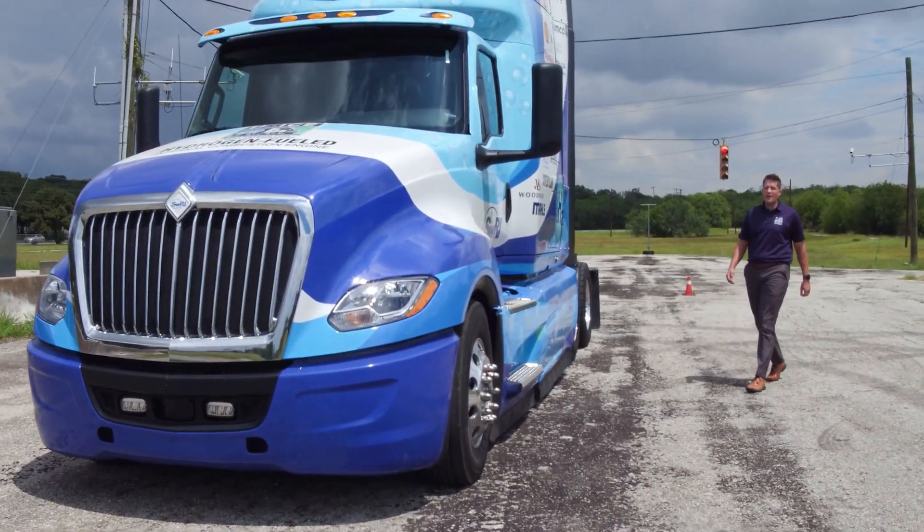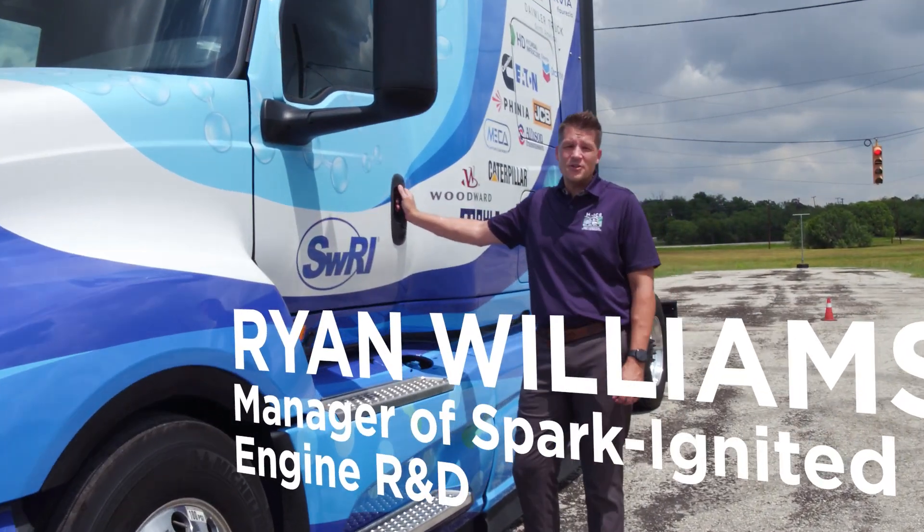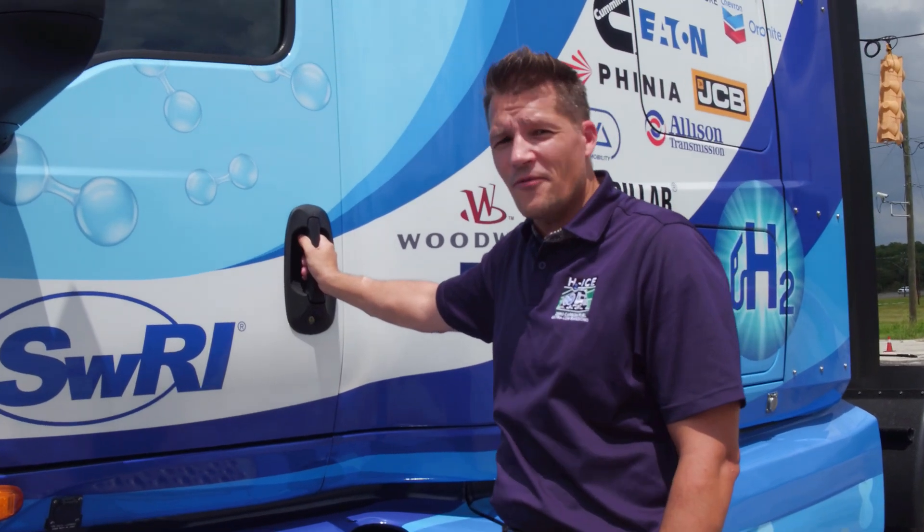Hi, welcome to the SWRI Automotive Test Track. I'm Ryan Williams, manager of Spark Ignited Engine R&D, and this is our H2Ice demonstration vehicle. Let's go for a ride.